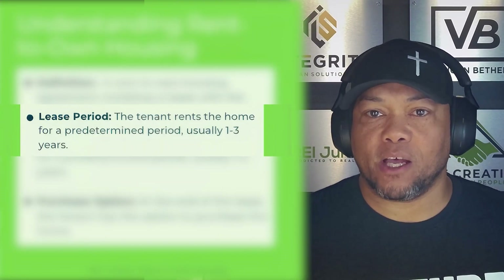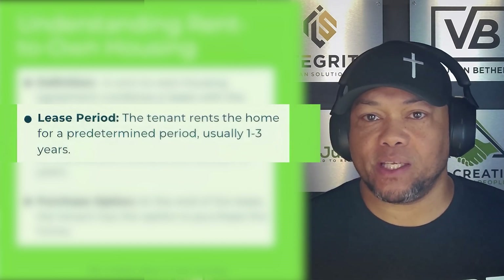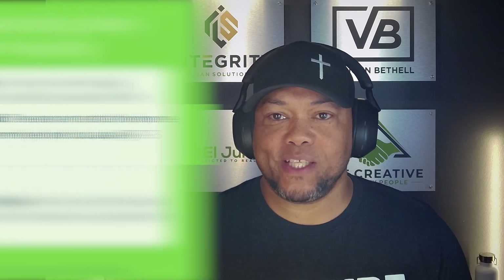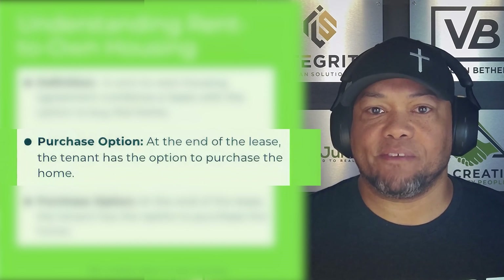The next thing we're going to talk about is the lease period. In rent to own housing, a tenant — or tenant buyer, as we call them — rents the home for a predetermined period, usually one to three years. We typically like to keep it at 12 to 24 months or one to two years. When they sign that original lease agreement, they're also signing an option agreement which has the option to purchase the property at the end of the lease. That's where you get 'lease option' from, or what's more universally known from the consumer standpoint is rent to own.